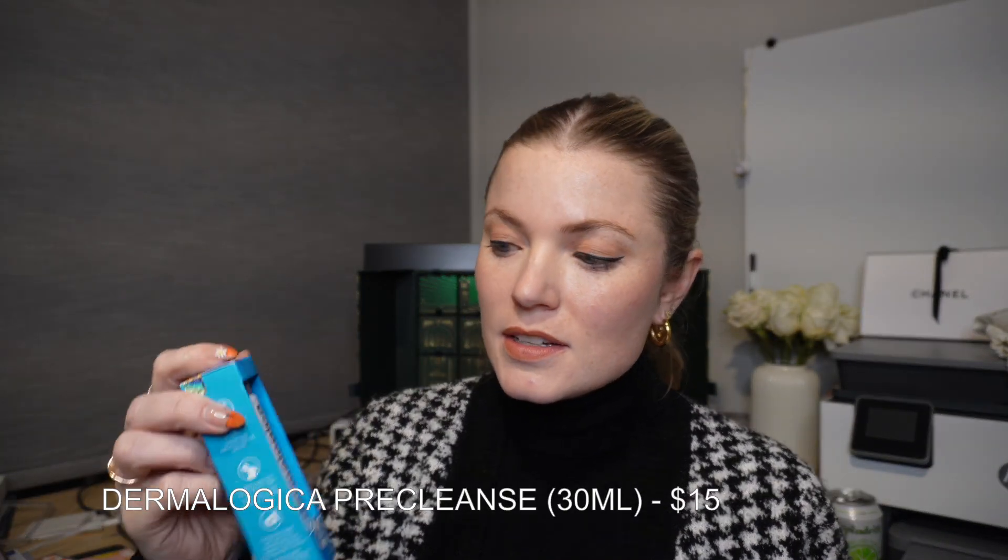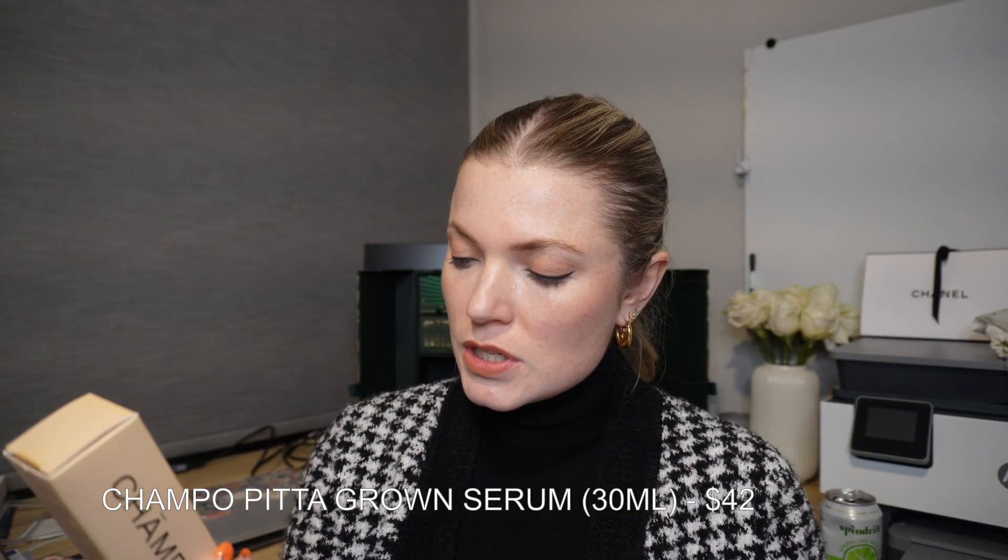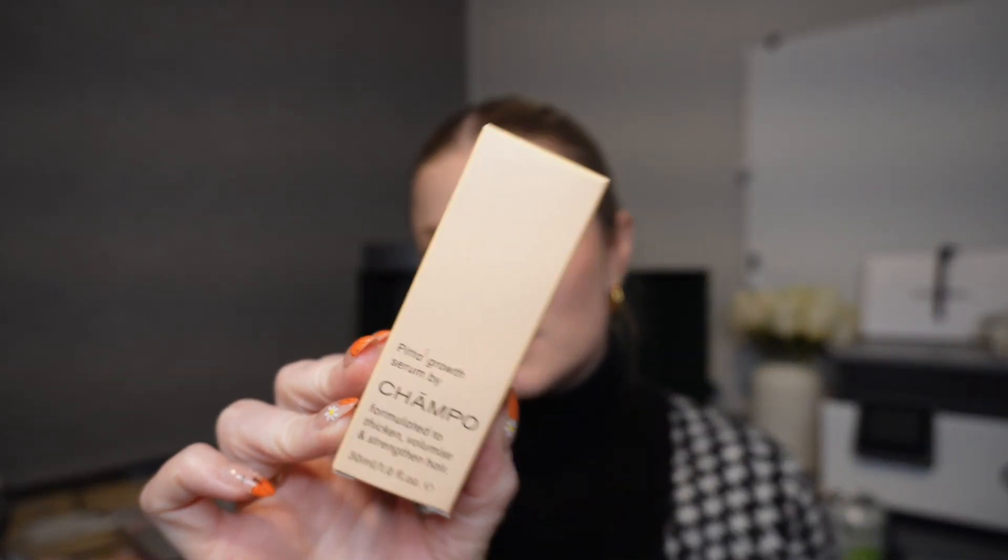I'm back — it's a few hours since I left you. Friends of ours arrived and I had to pause, but I wanted to quickly wrap up. It's much darker now and I have a light, so hopefully the footage will be okay. Number twenty-two is the Dermalogica pre-cleanse, only $15 — great for my travel kit. Number twenty-three is the Champo growth serum, formulated to thicken, volumize, and strengthen hair, valued at $42.